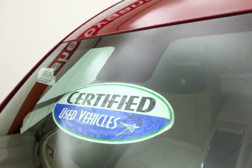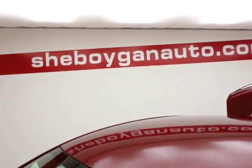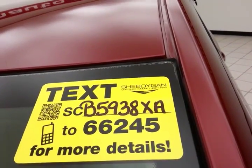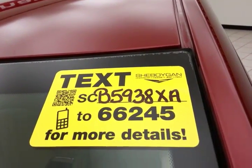All that with new brakes and approximately 65% of tire tread left. And don't forget about that certified warranty protecting your investment. For more, please go to shiboyanauto.com or text SCB5938XA to 66245.